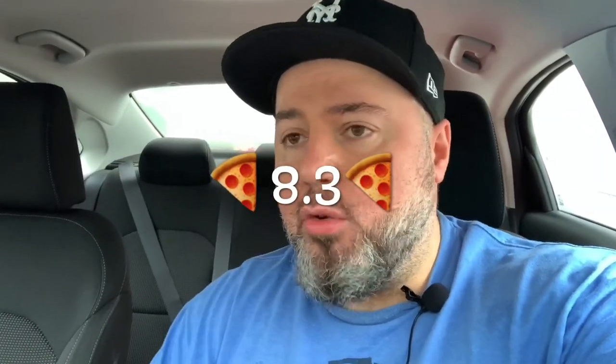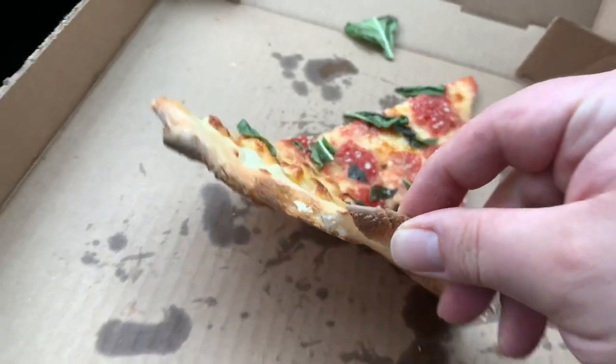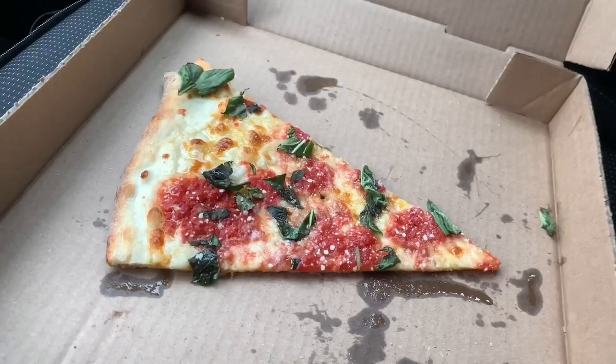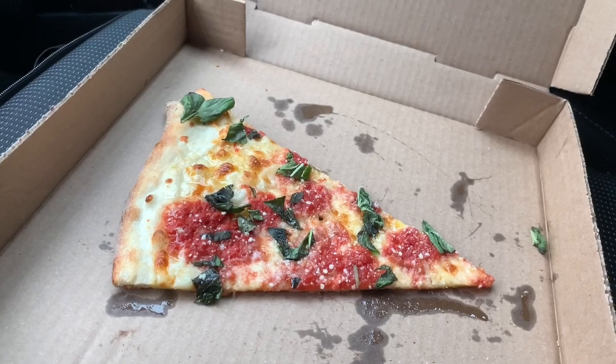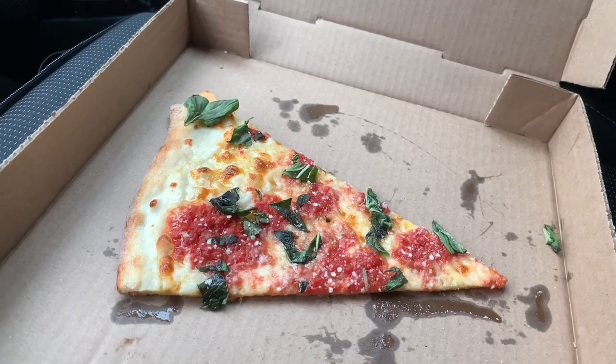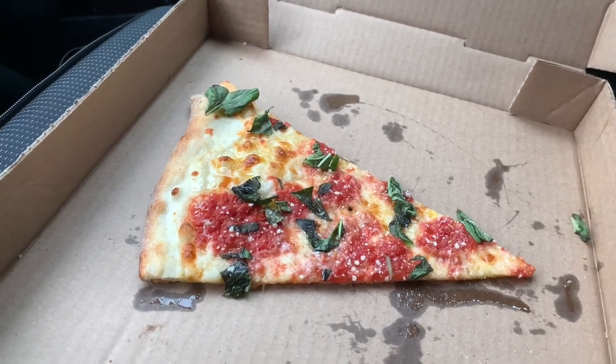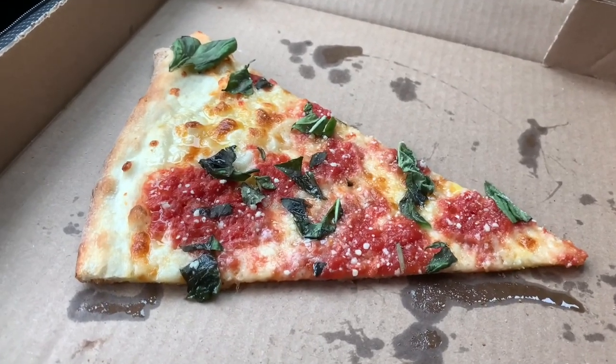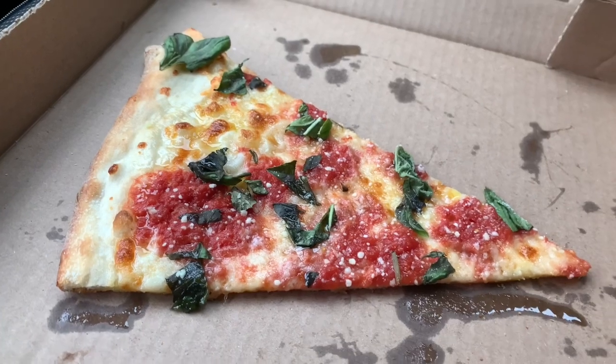My mind is made up — that pizza was delicious and it's an absolute 8.3 out of 10. Good ingredients, a 24-hour dough, crispy and airy — not only crispy but airy crust. It's thin but there is a little bit of airiness to it, some flakiness, and that sauce is absolutely wonderful — fresh, no sourness.